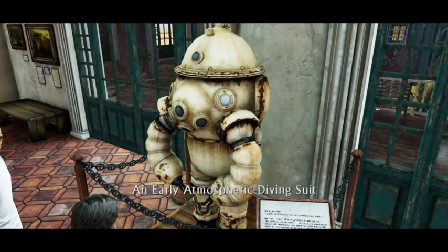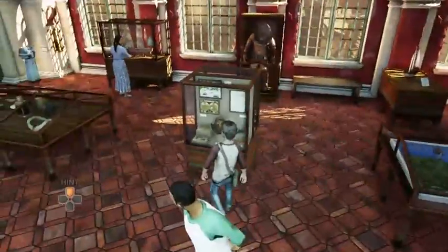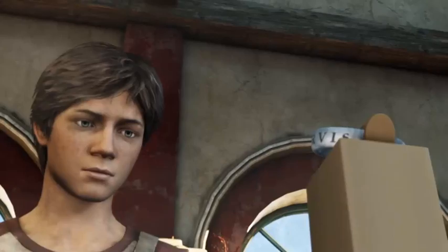An early atmospheric diving suit — is that what they...? I've never seen one like that before. That's interesting. Game! You never allow me to enjoy the moments.